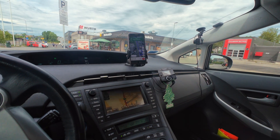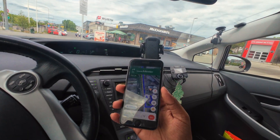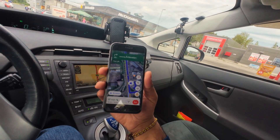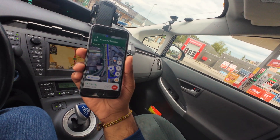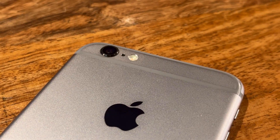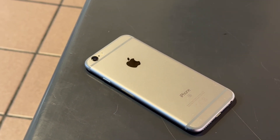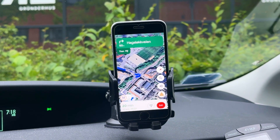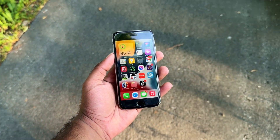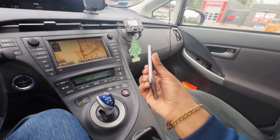After about an hour of using Google Maps for driving, the iPhone 6s is already at 55%, which is a little concerning considering I'm trying to use it for a whole day — and this is my only phone right now. Although there's a brand new battery inside, it still has a capacity of just 1715 milliamp hours, and the 10-year-old A9 chip means it's going to use a lot of power and won't be efficient running modern software.